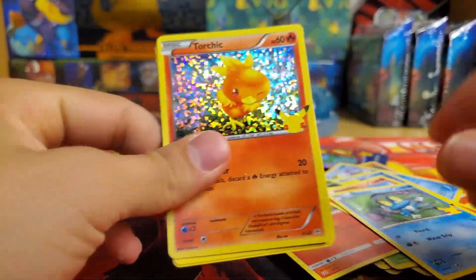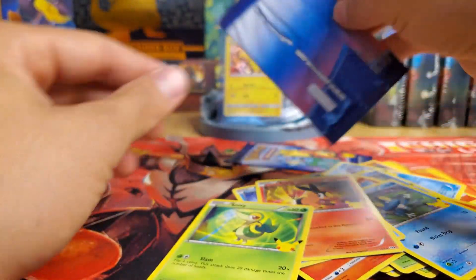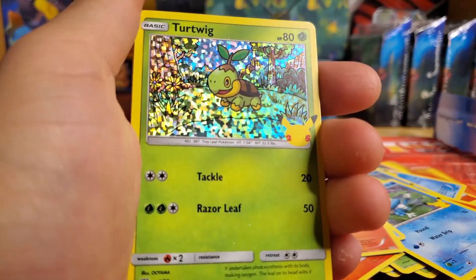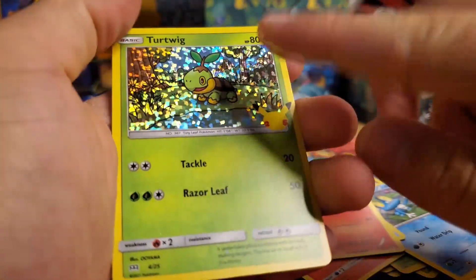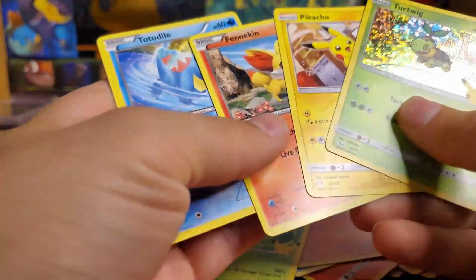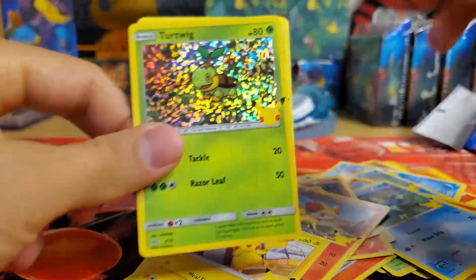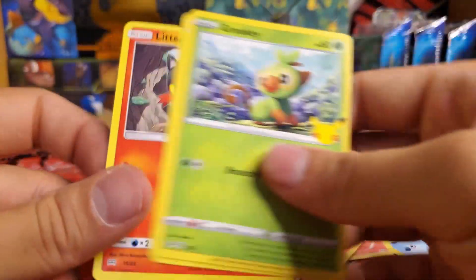We got another Torchic, so getting some doubles here. Down to the last two packs — oh, a Turtwig! I love that art. He's so small and there's just so much more art, the sparkles look great. And another Turtwig!